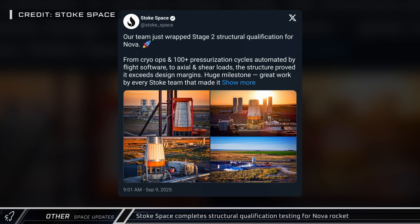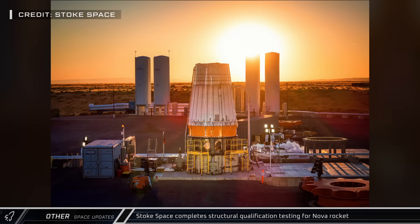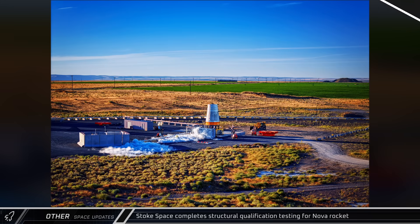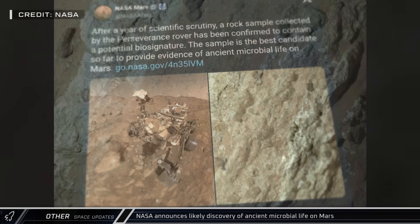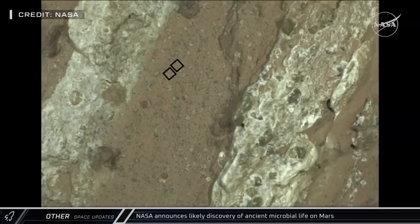Stokes Space posted on X that they've completed structural qualifications for their Nova rocket, including a battery of tests that proved the article exceeded design margins. On Wednesday, NASA shared photos of a Martian rock analyzed last year by their Perseverance rover. While not conclusive, NASA theorizes that the spots in the rock are most likely the biosignature of microbial life that existed on the Red Planet billions of years ago.